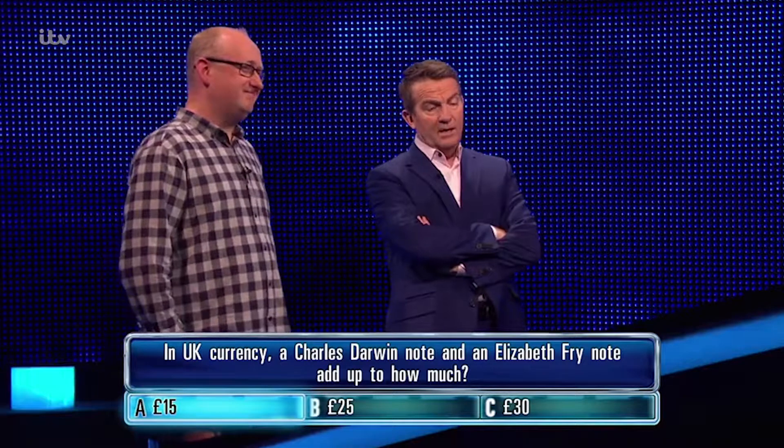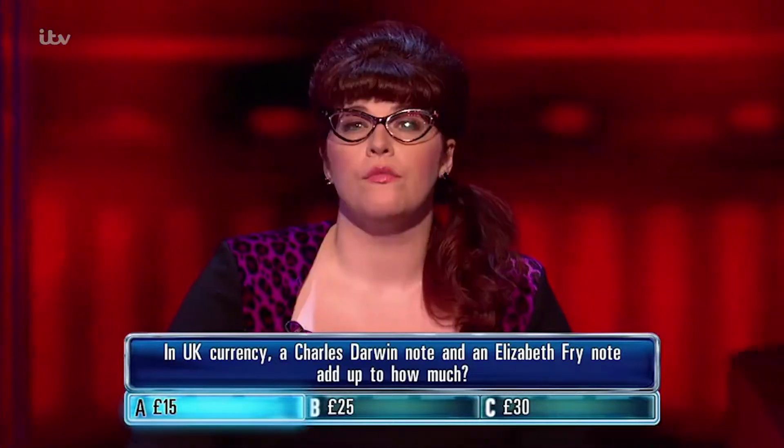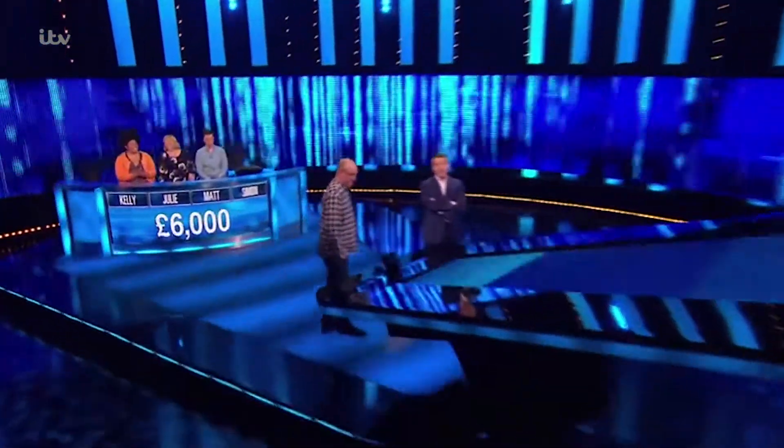Good luck, though. £6,000 to go through. The correct answer is... Brilliant, Rob. Right. What a player.